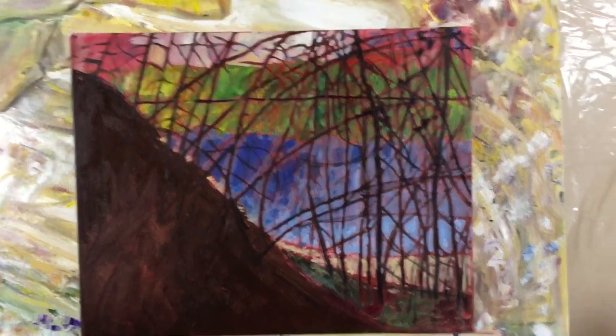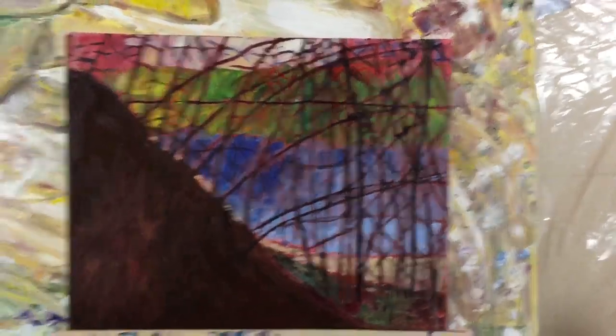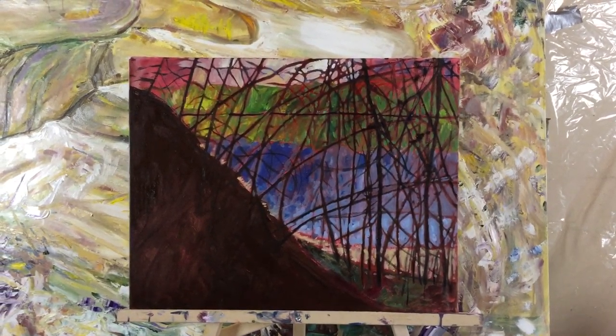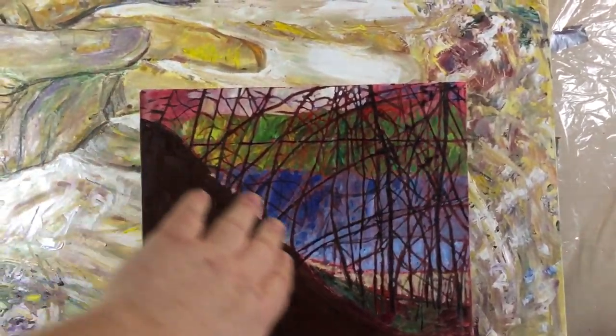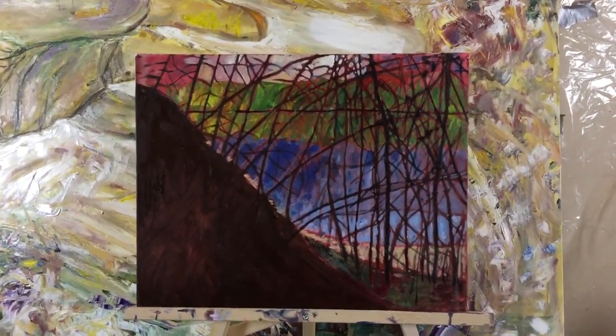This is after the first painting session. It's 16 by 20 and it's based on a composition. I actually fell asleep today and had a nap for a couple of hours, and I woke up with this idea of a very dark, almost triangle shape along the left.